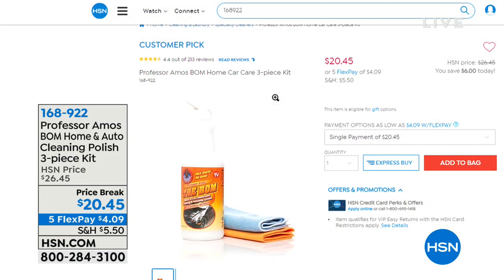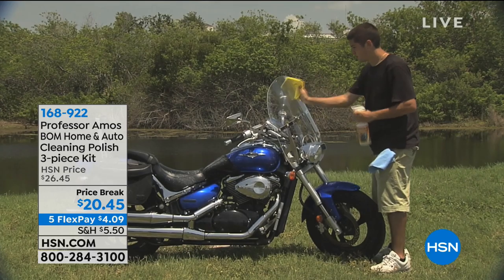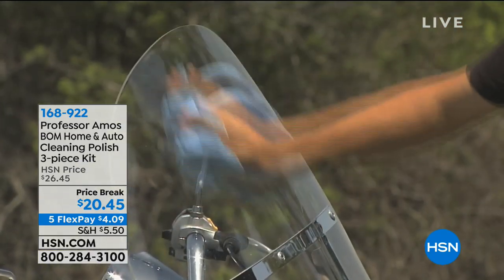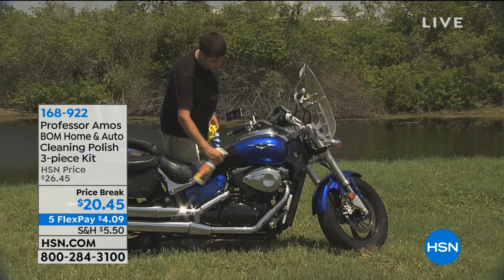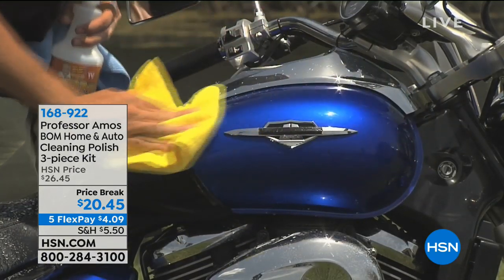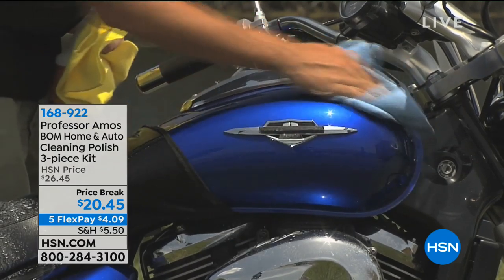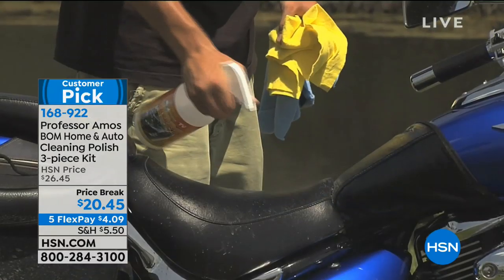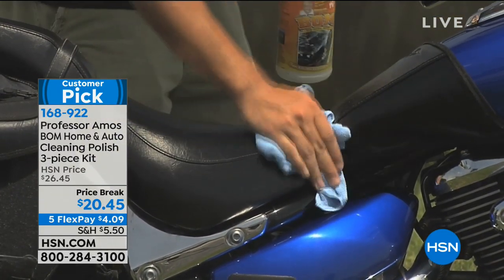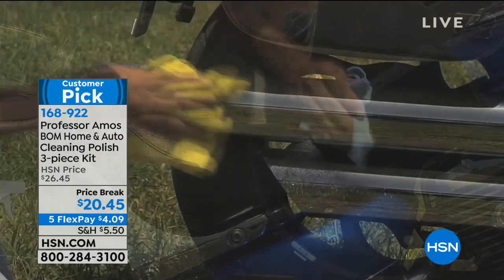We've got more coming up in this hour, including the best overall method — that's the Balm of home and auto cleaning polish. It's great for your car, motorcycle, RV. It's amazing for your windshield because what it does is you polish it and it will resist the fog. There are other products out there that cost a lot more and do a lot less. We've got a sale price of only $20.45, FlexPay is $4.09, and Amos Harp III — Professor Amos's son — will be here live to show wonderful demonstrations.